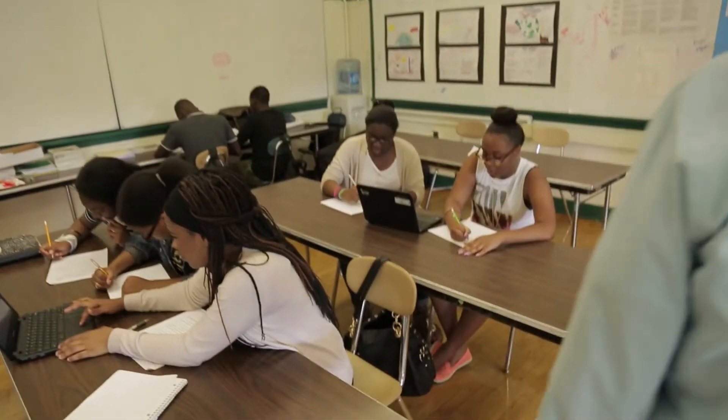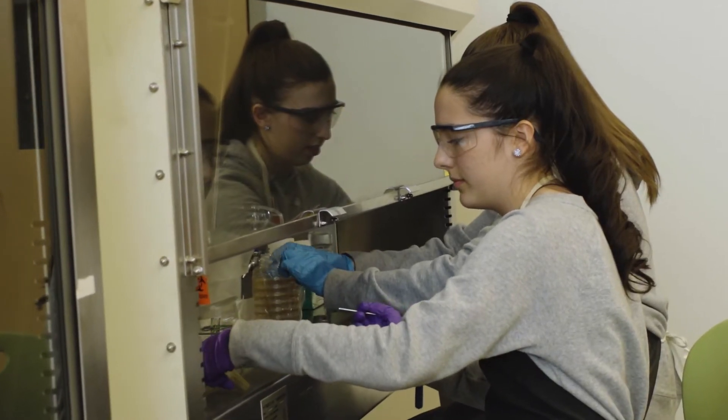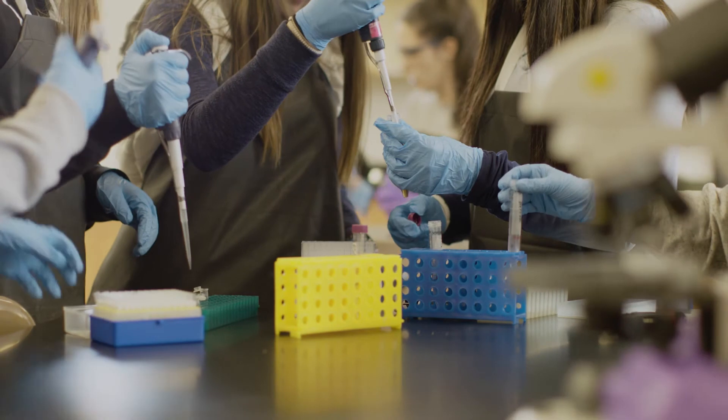There are students probably in junior high school right now who don't know that these jobs of the future will exist for them, and we want to make sure that they are aware of those jobs so that they can be part of our future workforce.